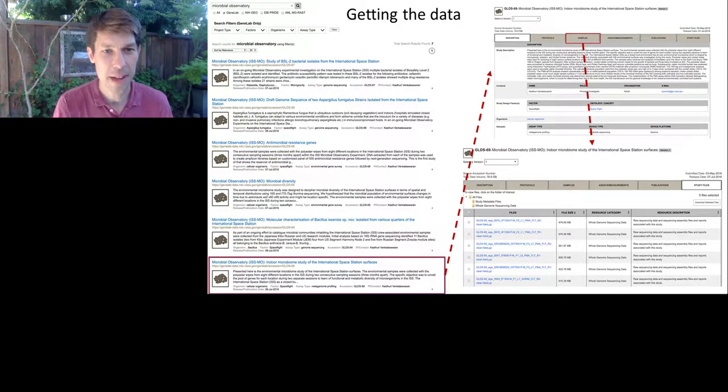How can you get this data? Go to genelab.nasa.gov. On the left side, searching for 'microbial observatory' brings up a number of datasets. You simply click on these datasets, which brings you to that dataset page. You can then click on the samples tab to see all associated samples, look through the metadata, download the raw data, and begin to do your own analyses. You can even imagine downloading a series of these and starting to do a meta-analysis.